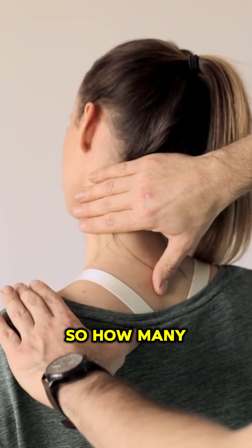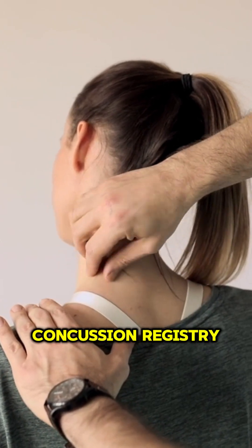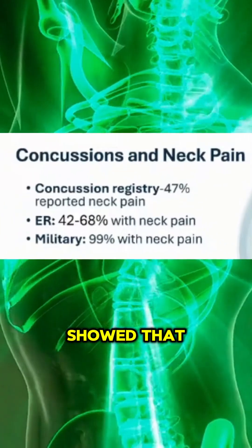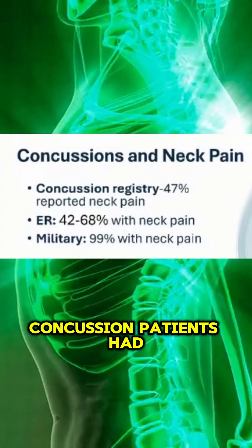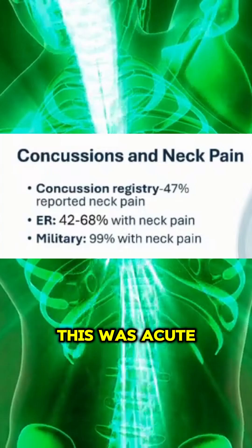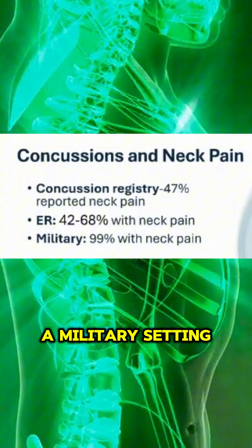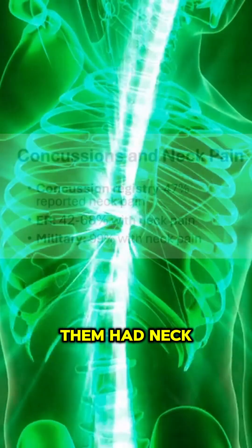So how many concussion patients also injure their necks? One study from a concussion registry showed that about half of concussion patients had neck pain. One from an ER scenario — acute to chronic — half to two-thirds had neck pain. And then in a military setting, almost all of them had neck pain.